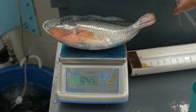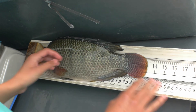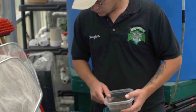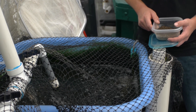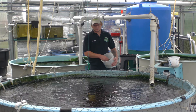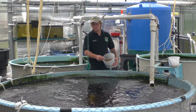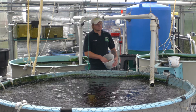About once a month, the fish are sampled. This means that a small percentage of the group of fish are weighed and measured in order to find the average weight and length of all the fish. This tells us how the food should be changed in amount and pellet size, how fast the fish are growing so that we can project when they will be ready to go to market, and if they need to be sorted by size so that the smaller fish have an opportunity to grow without competing with larger fish for food and space.